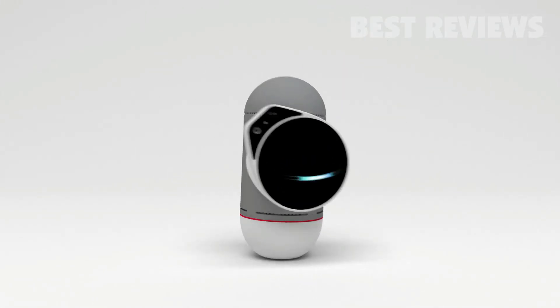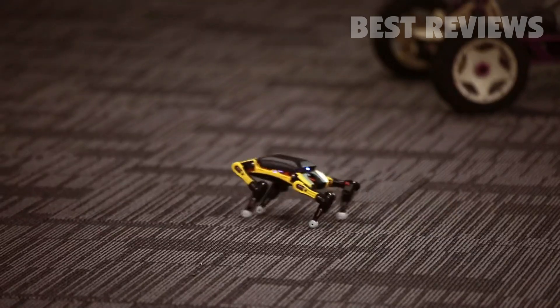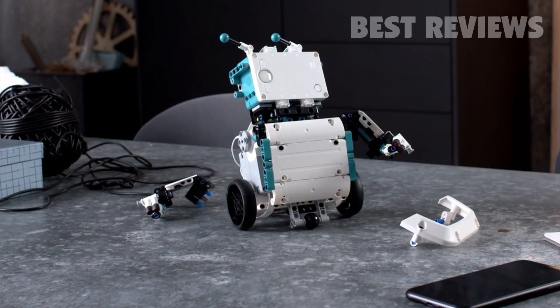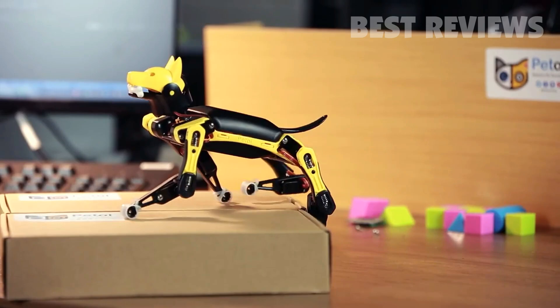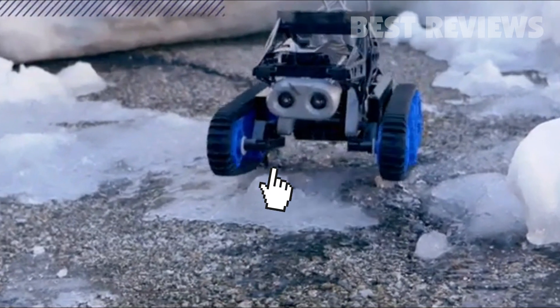In the coming years, robots are expected to revolutionize our society, especially in the business world. Multiple industries are likely to see significant changes as a result. This is important as we see advances in fields like transportation, manufacturing, healthcare, and many others. In this video, I've hand-chosen some of the 5 best robots you can buy right now.